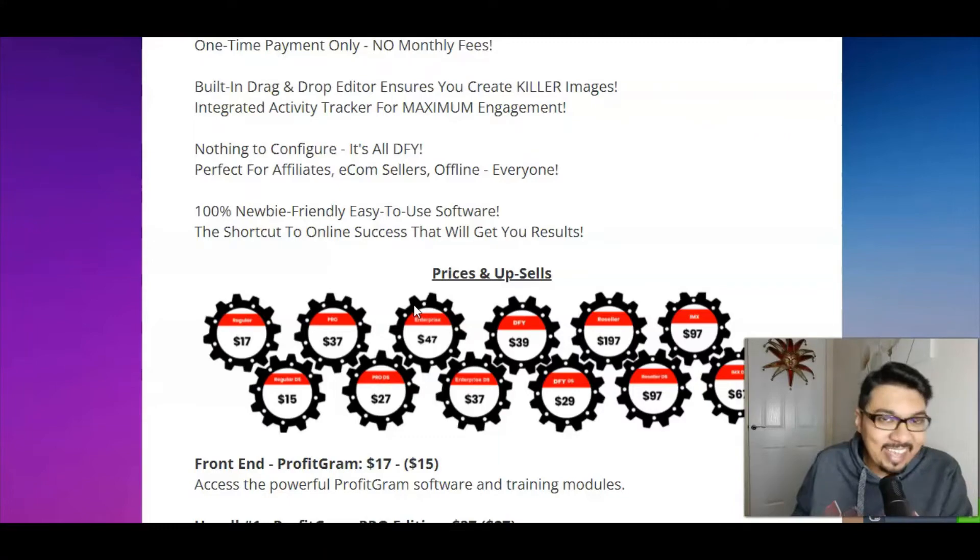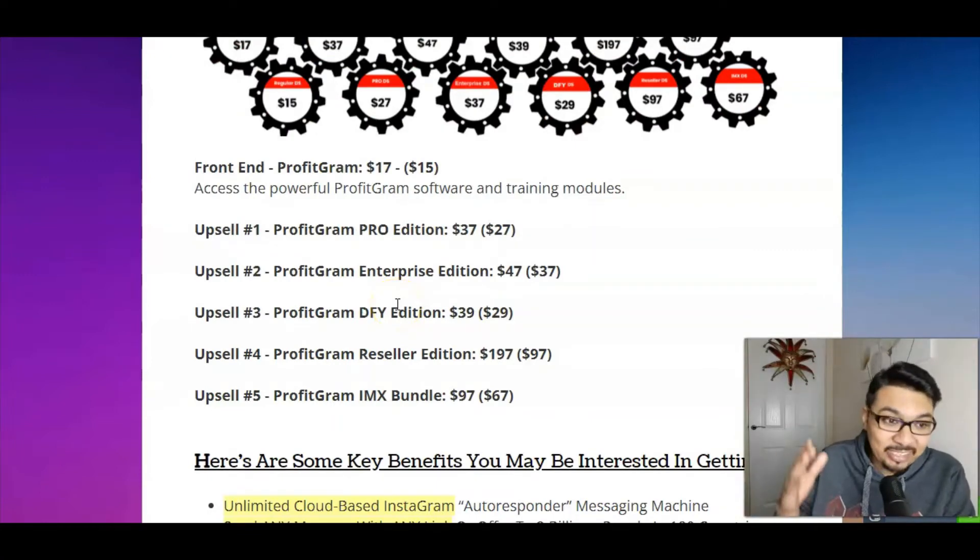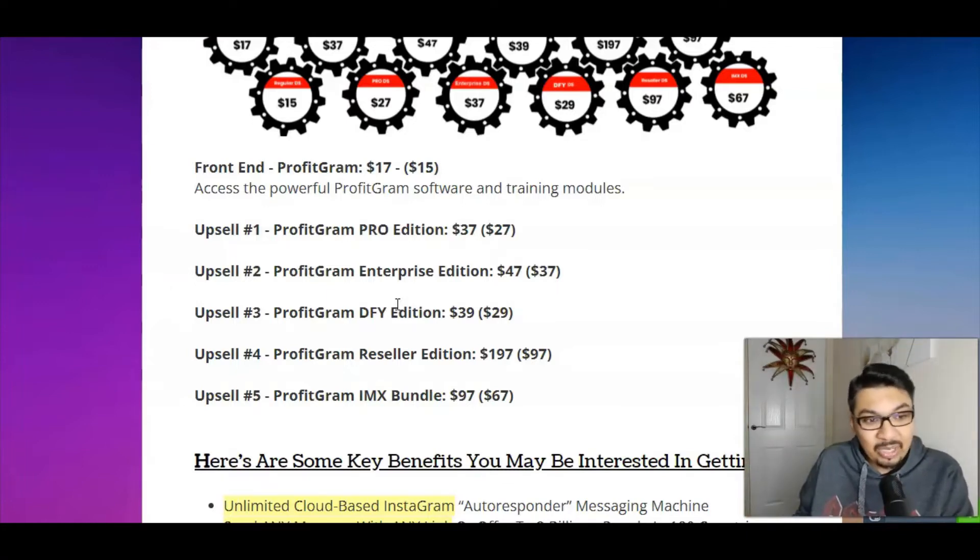The front end is $17, but you can grab it for as low as $15 with a dropdown discount on the sales page. The first upsell is the Pro edition, which I highly recommend — you'll get more than expected inside it. The Enterprise edition is $37, a done-for-you edition is $29, reseller rights are $97, and the IMX bundle is $67.